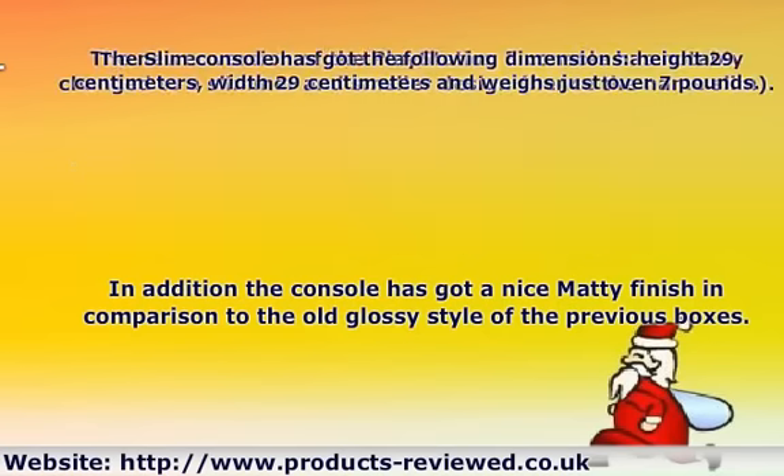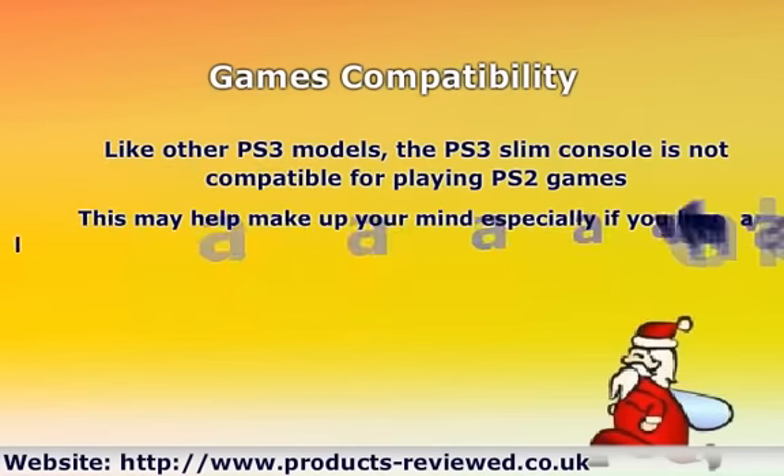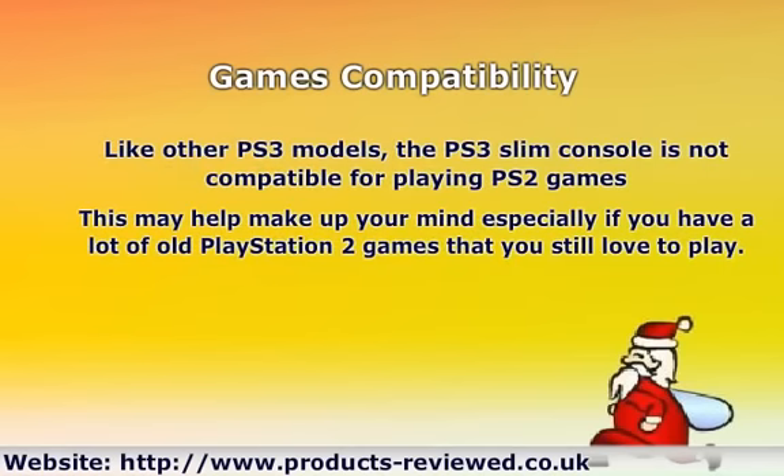Games Compatibility: Like other PS3 models, the PS3 Slim console is not compatible for playing PS2 games. This may help make up your mind, especially if you have a lot of old PlayStation 2 games that you still love to play.